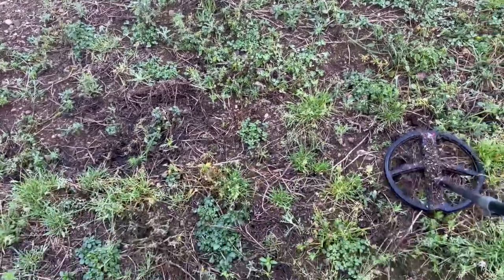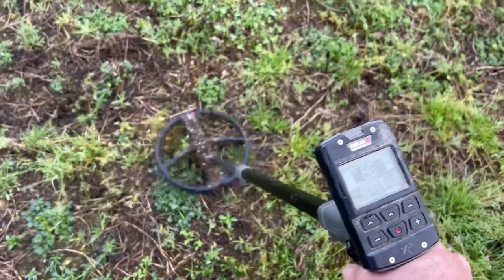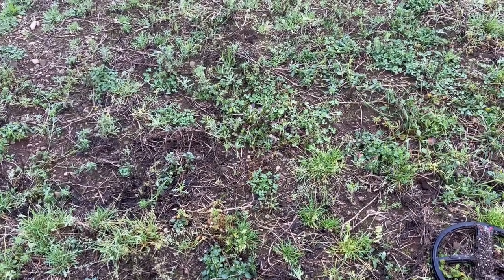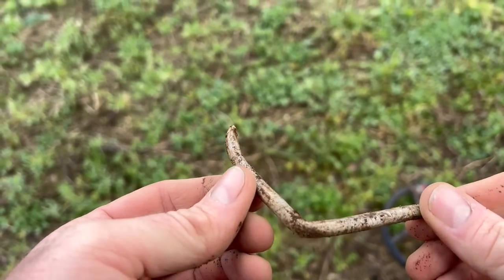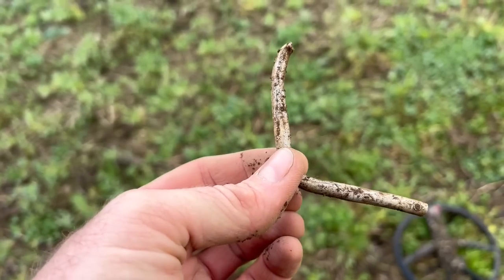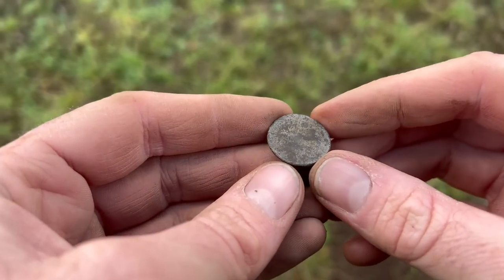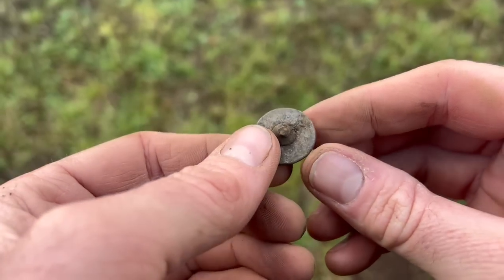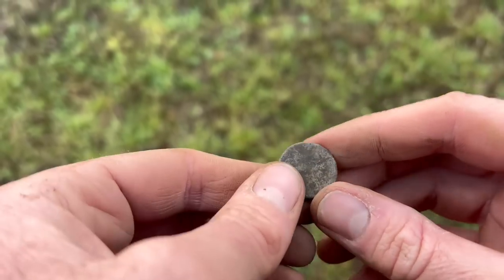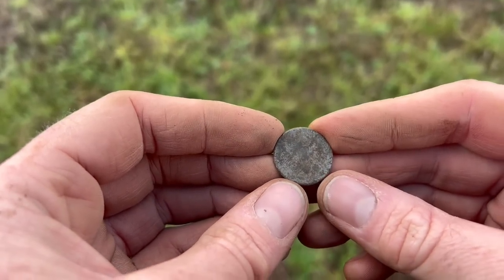I've got an ear-blowing signal right here — 86, 87 — sounds like a penny all day long. Well, so much for a penny — I think it's a bit of brake pipe or something. A weak 60 to 61 produces what you think might be a silver coin, and it turns out to be a tombak button — 1760 to 1820 era. Made from copper and zinc with a little bit of arsenic just for flavour.